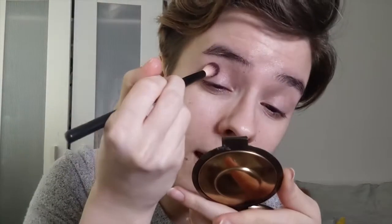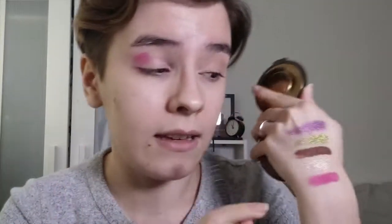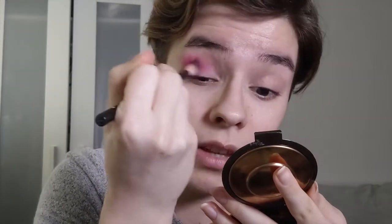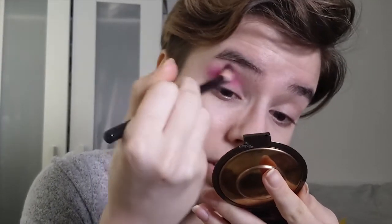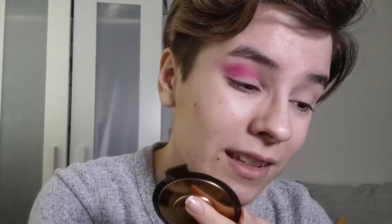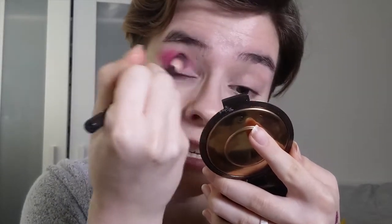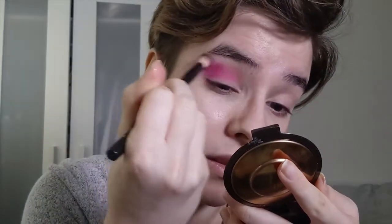I'm going to reprime using the Milani eyeshadow primer and go in with Flamingo again in the crease. For this look, I'm planning on putting this pink in the crease, with the purple and metallic pinky champagne shade on the lid. I'm actually not going to use the brown shade to deepen the outer corner today, which is going to be a bit of a challenge because I do love dimensional matte eye looks, but I don't want to mix the brown with the pink on the lid.